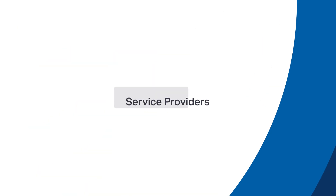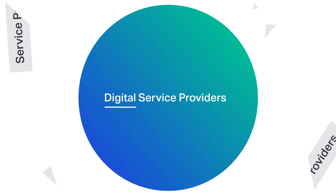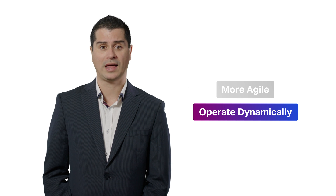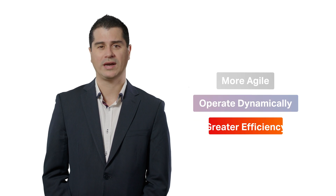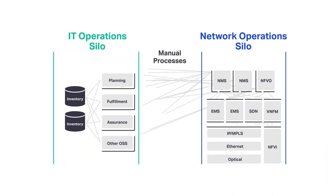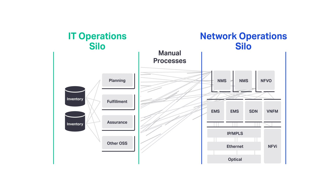In order to succeed, service providers globally are looking to transform into digital service providers. They recognise the need to apply new technologies and processes to change the way their business operates. They are looking to adopt more agile operational approaches to increase their ability to operate dynamically across multiple network layers and domains with greater insight and efficiency.